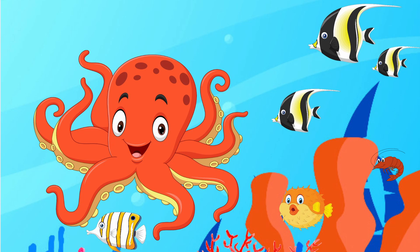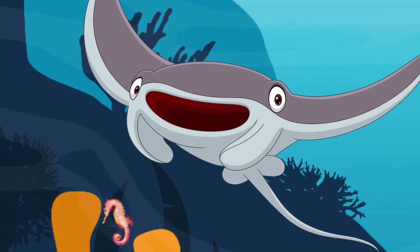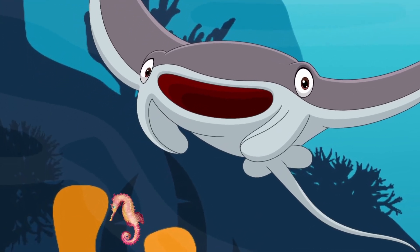Mr. Octopus says: can you see where the shrimp is hiding? Look at the giant manta ray. Can you find the seahorse?